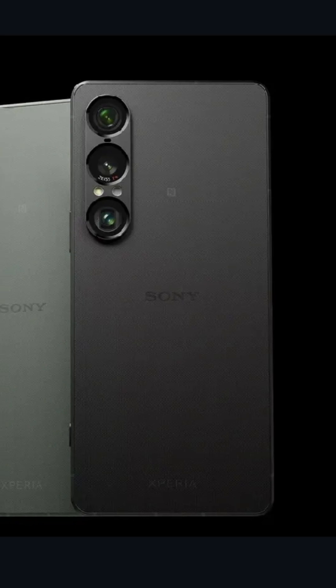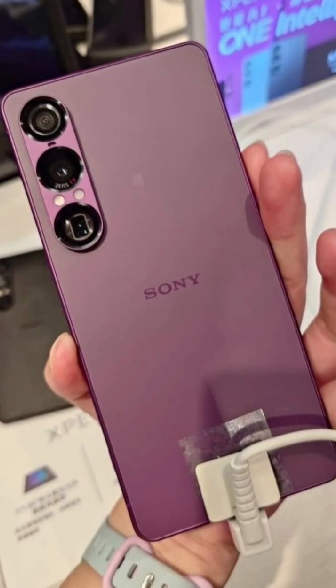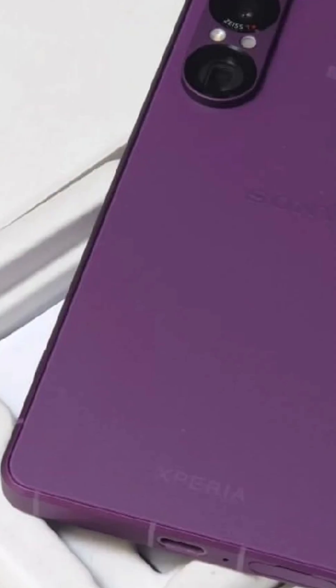It supports 30W wired charging and runs on Android 15. Sony has also committed to four major Android OS upgrades and six years of security patches.